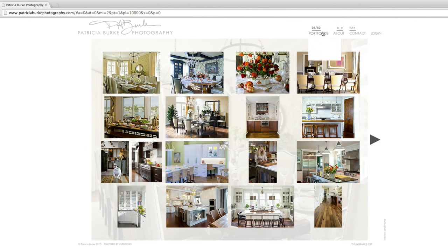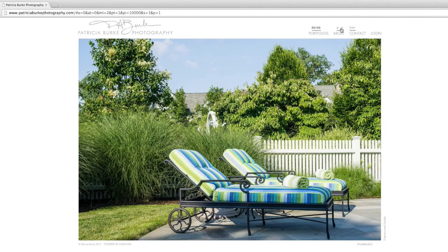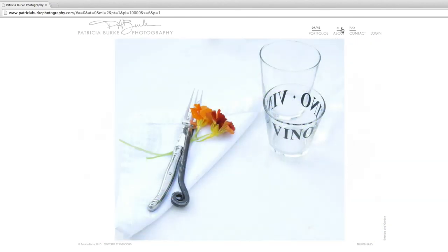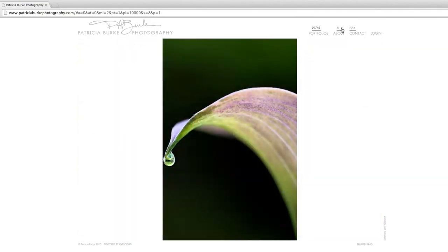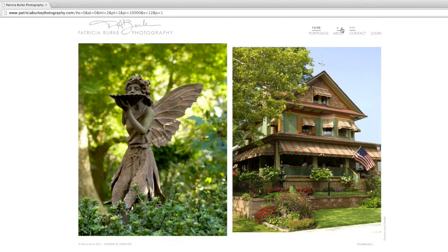Let's take a look at another gallery — Exteriors and Garden — a pretty extensive gallery. We have 43 pages of images. Let's take a look by clicking through. We have some detail shots, vertical pairings, a mixture of plant life, architecture, and garden details.